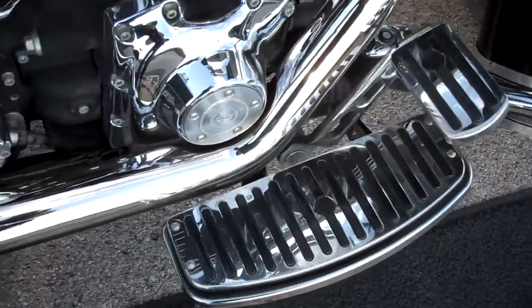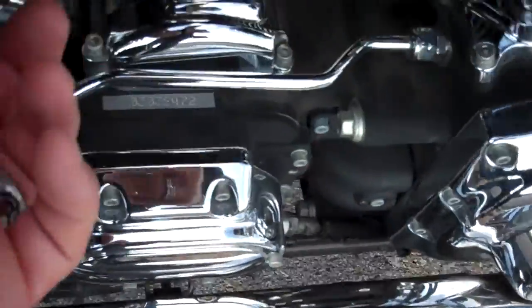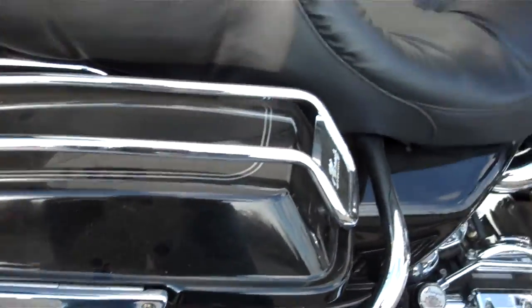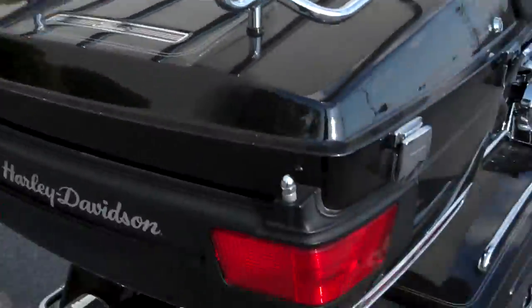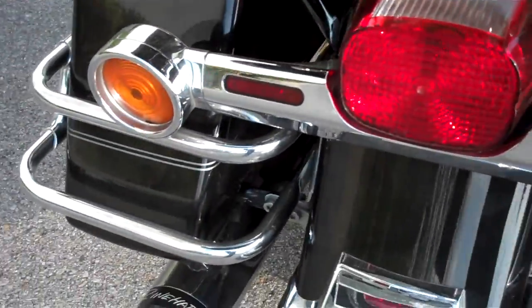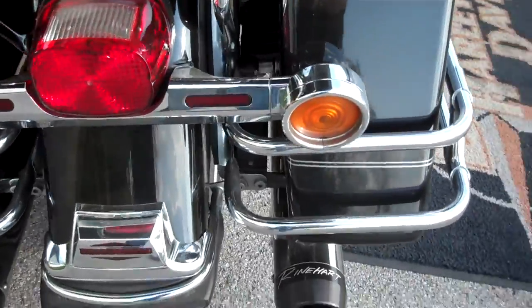Changed the boards, changed the brake pad, changed the passenger boards. They have a trickle charger on here for wintertime charging, classic bag guards, and on top of the bags added a luggage rack. Again, Reinhart pipes, some chrome extensions and changes to the turn signal arm.